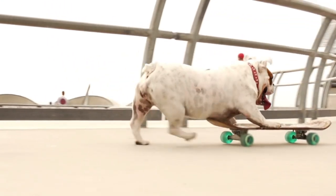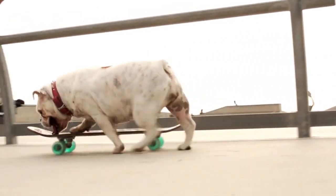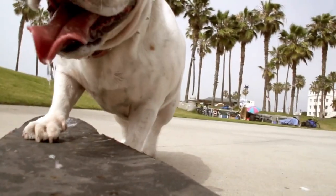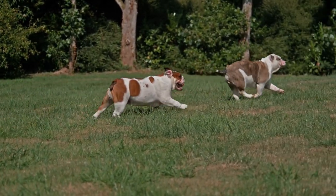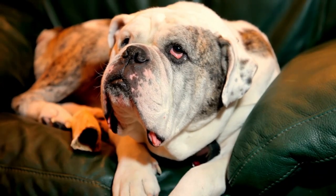Bulldogs have a unique birthing process due to their large heads and narrow hips. Many Bulldogs require a C-section to deliver their puppies safely. Breeding Bulldogs should only be done by experienced breeders who understand the risks and health issues associated with the breed. It is also important to avoid breeding Bulldogs with severe health problems or genetic defects.